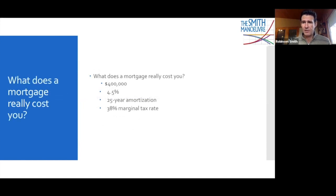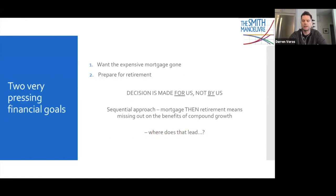One of the scariest things is figuring out what your mortgage really costs you. A $400,000 mortgage at four and a half percent, 25-year amortization, at a 38% marginal tax rate — how much do you have to earn to pay that mortgage back? We have to pay back that $400,000, pay the interest that accrues, and make these mortgage principal and interest payments with after-tax dollars. So in this scenario, we've got to earn over $1 million to pay off that $400,000 mortgage over that 25 years. Terribly expensive.